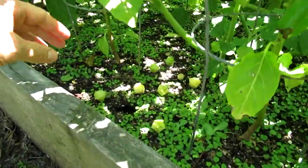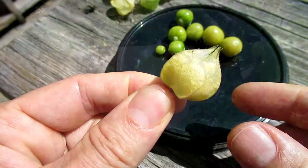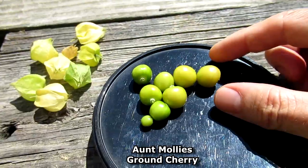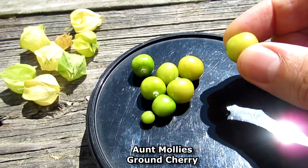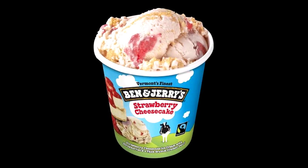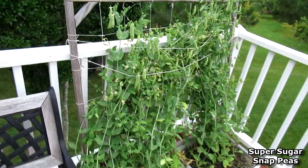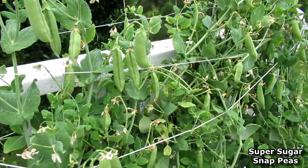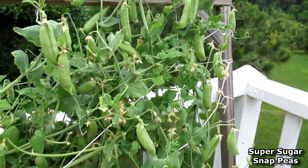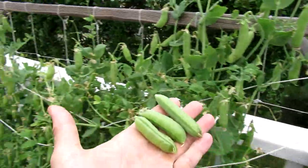Starting to get the very first ripe ground cherries. You know when these are ripe because they fall off the plant onto the ground. I will say that these are the most delicious thing I've ever experienced — it tastes like strawberry cheesecake ice cream.